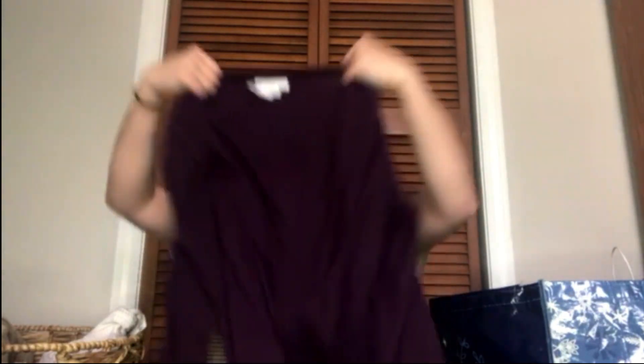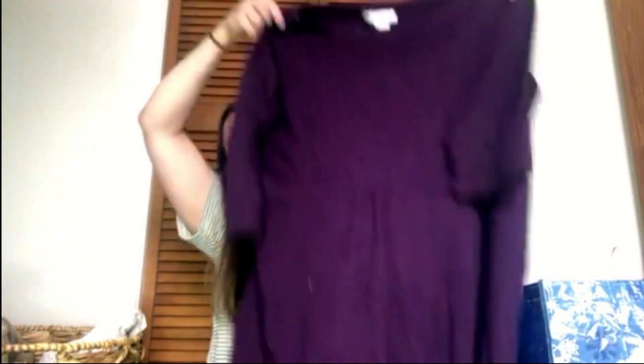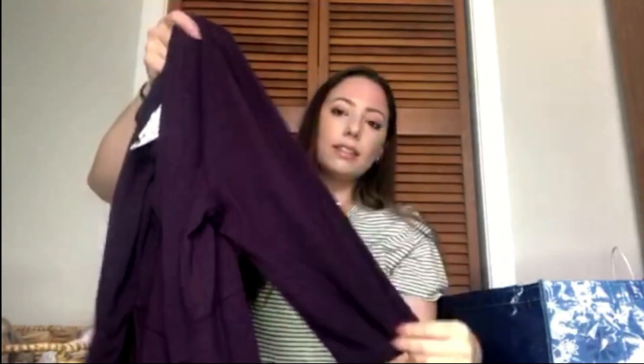This is J.Jill large petite and it's this really long jersey knit dark purple plum color, three-quarter length sleeves — a long dress. I believe it would be maxi length. So probably about $25 to $30 for that, and it's a great size for J.Jill. I love finding some of the larger sizes.